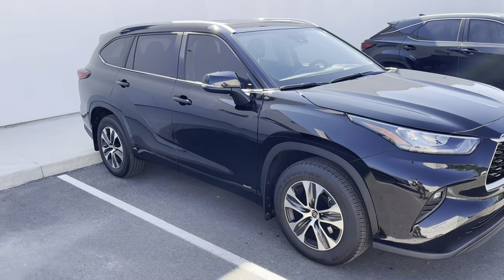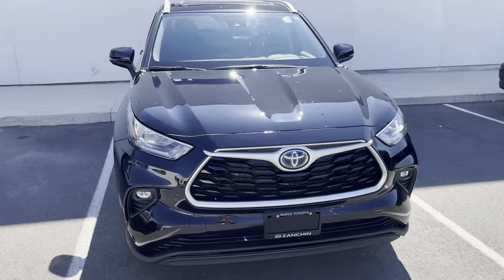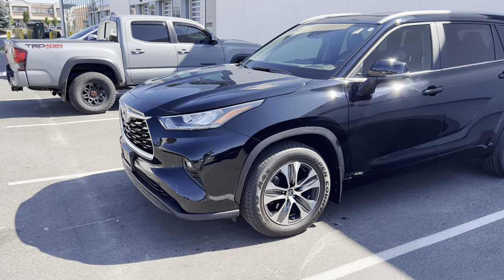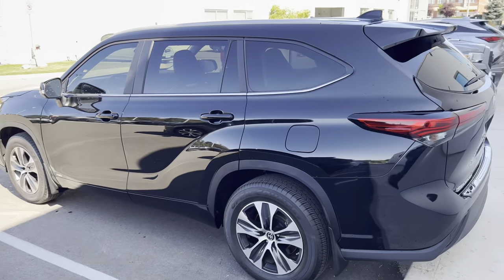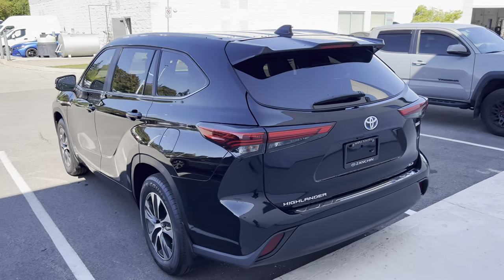In front of me here I have a beautiful 2023 Toyota Non-Grand Highlander Hybrid in the XLE trim. I'm going to show you some standard equipment and features that make this family SUV really cool and versatile, and we're going to tell you what's different between this and something like the Grand equivalent, which is the 2024 Grand Highlander Hybrid XLE.